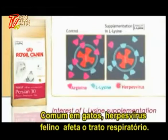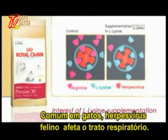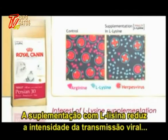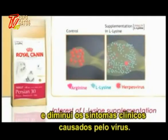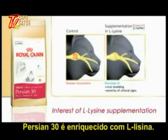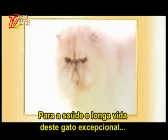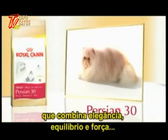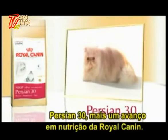Very common in cats, the herpes virus affects the respiratory tract. Supplementation with L-lysine helps limit the intensity of viral transmission and the seriousness of the clinical signs of the herpes virus. Persian 30 is enriched with L-lysine for the health and long life of this exceptional cat, which combines elegance, balance, and power. Persian 30 — the latest nutritional breakthrough from Royal Canin.